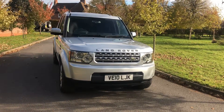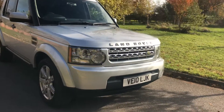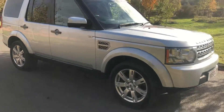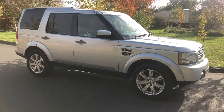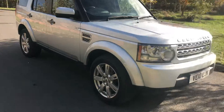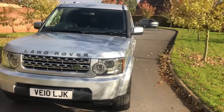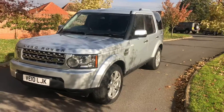Just arrived today, it's not even been cleaned. 2010 Discovery 4 GS 5-door with Harman Kardon and privacy glass, 117,000 miles. Drives like new, full service history by Land Rover so it's been really looked after.